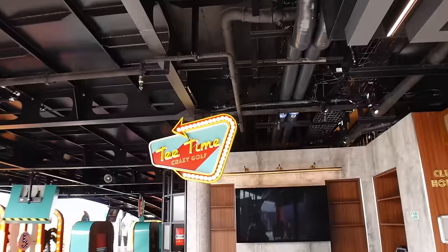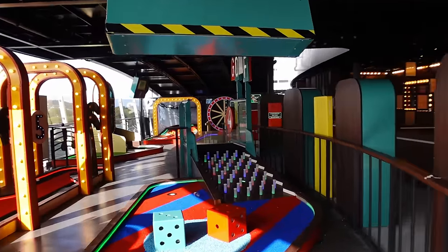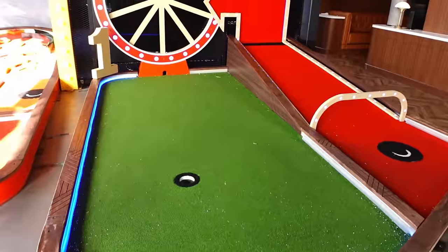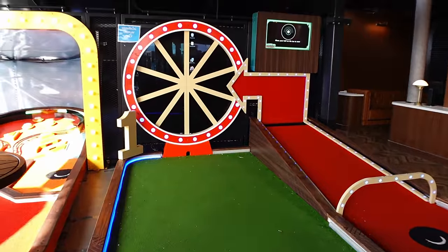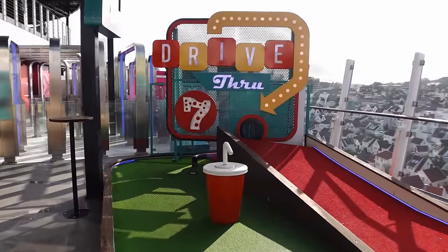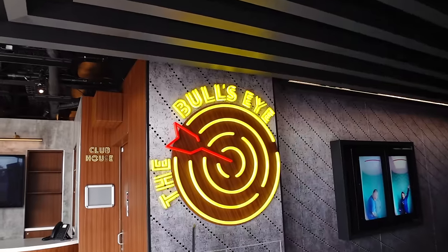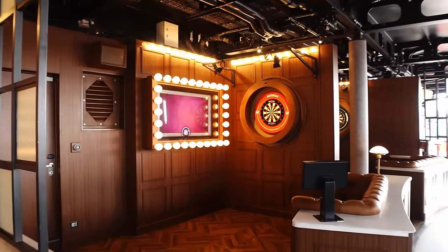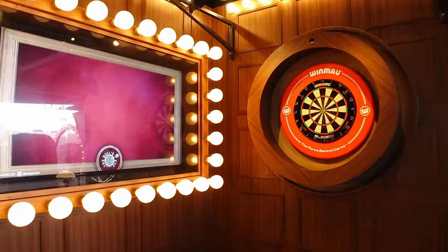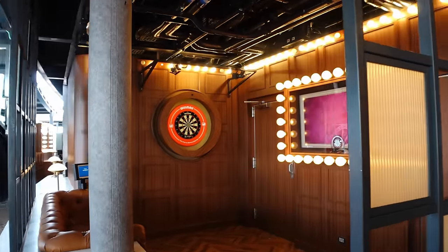Just past The Drop slide is Tea Time Crazy Golf. Unfortunately whilst we've been on board this has been under refurbishment, so we haven't been able to play. But it looks a really cool, fun crazy golf course — it looks like you have to interact with a few of the holes, including a jukebox one. Also on this side you've got the Bullseye Darts area — you have to pay for this. You get your own private dartboard and little area, and there are about three or four of them. If you're really into darts, it might be something for you.